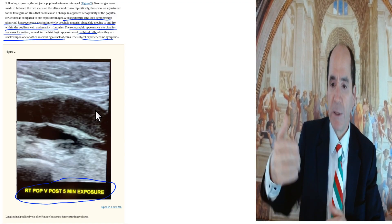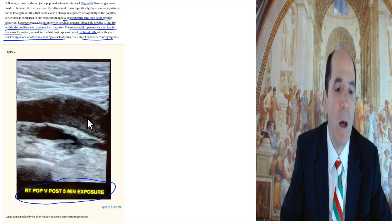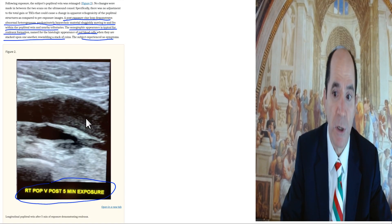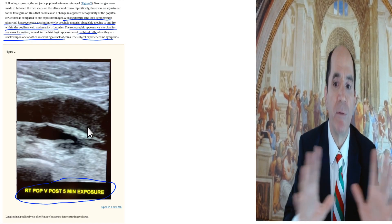Here is the popliteal vein — that's in the leg, right behind the knee. They put a cell phone there for five minutes, and then they repeated ultrasound imaging of the leg. This is called grayscale ultrasound, standard ultrasound. This was done in a real live patient, and it immediately showed that the blood flow had become abnormal.